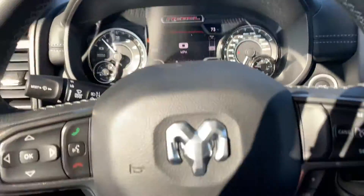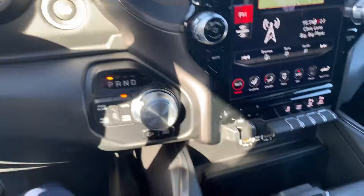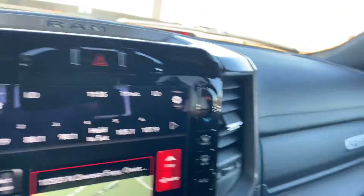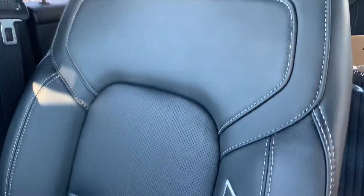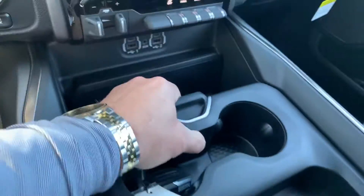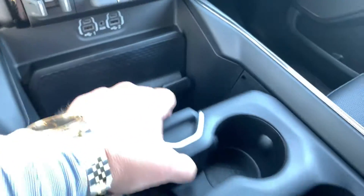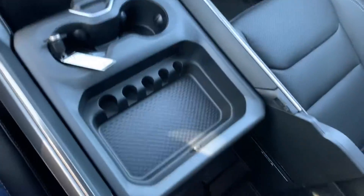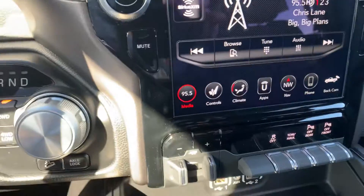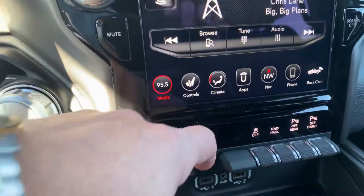Hey Ricky, Billy Parsons here from Jim Glover Dodge. I wanted to get you a video of this Rebel — I'm a visual person, so it helps me a lot if I can see something. Full leather seats, bucket seats, this is reconfigurable in a lot of different ways, and your 12-inch display there with navigation and integrated trailer brakes.